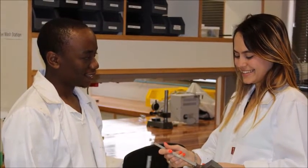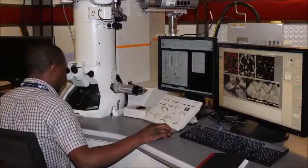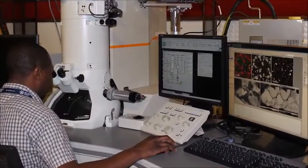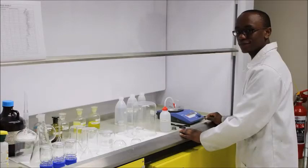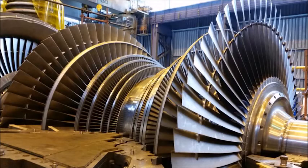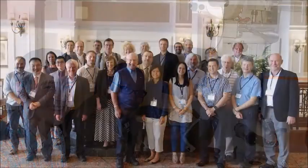We specialise in advanced materials for energy technologies, beneficiation of the minerals that we have, nanotechnology, biomedical transmission electron microscopy, and assisting many other institutions with their research investigations.